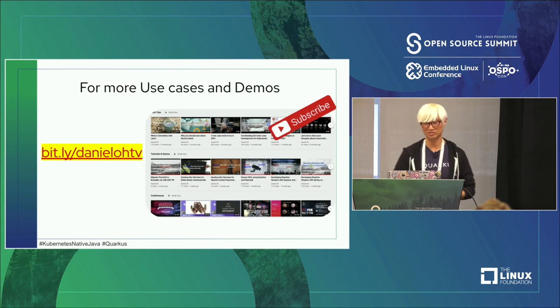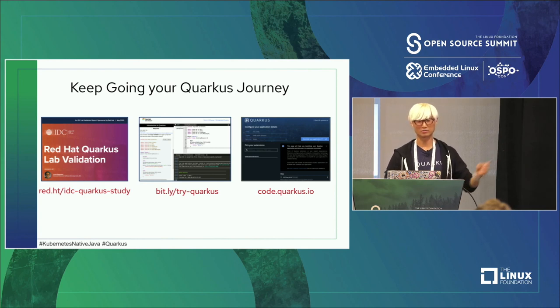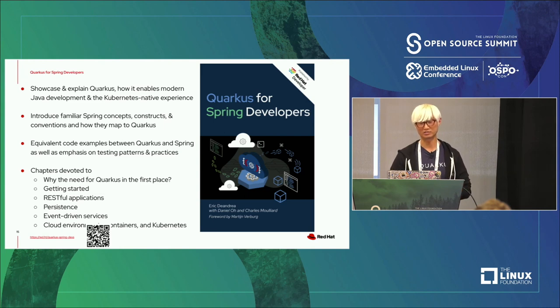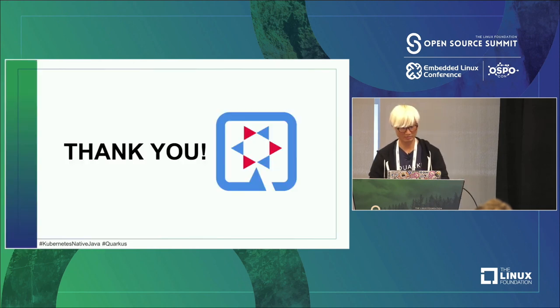If you're interested in learning more about Quarkus, `try.quarkus.io` is a 100% free self-paced learning portal, and `code.quarkus.io` is the code generator similar to Spring Initializr. There's also an IDC report showcasing performance comparison data between Spring Boot and Quarkus — throughput, response time, and memory footprint. I also recently published a free ebook called 'Quarkus for Spring Developers' covering use cases like JPA, persistent data, REST APIs, and more.